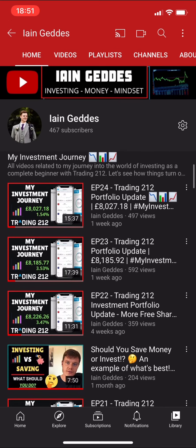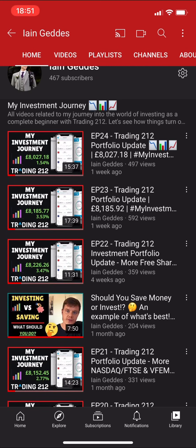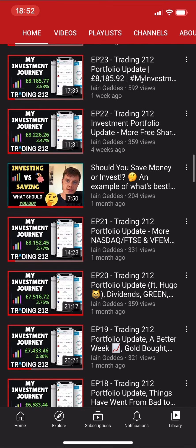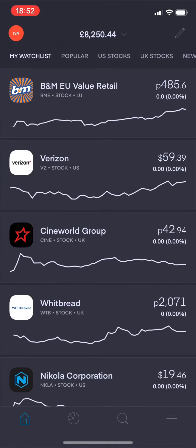This week I'm going to open up my Trading 212 portfolio here on my iPhone as always, and we'll see how things are looking. This is episode 25 - last week we were at £8,027.18 pence, so we were 1.54% up overall in the portfolio. I don't think it's going to be too great this week as I haven't been looking much this weekend. Let's get straight into the Trading 212 app.